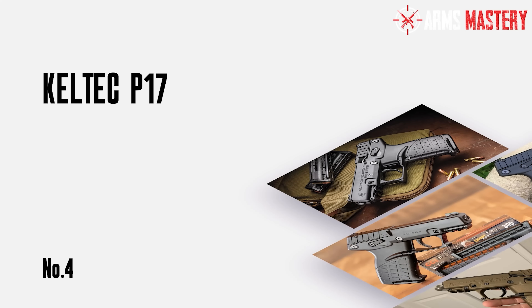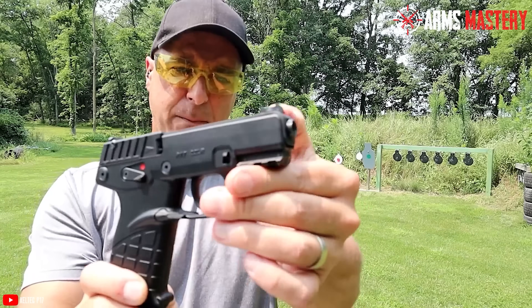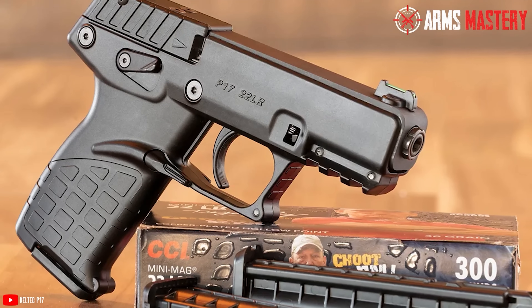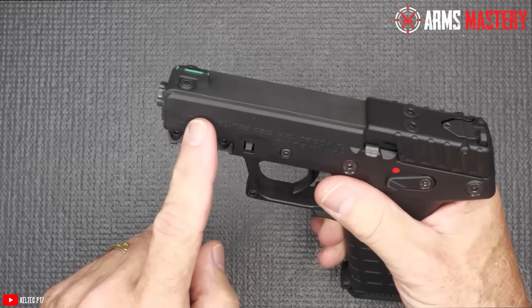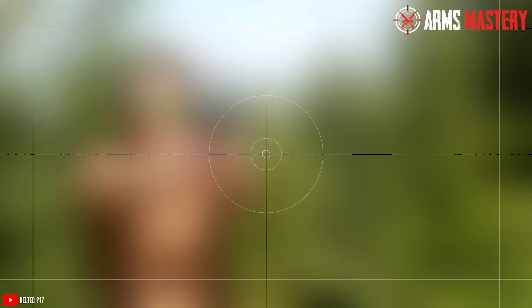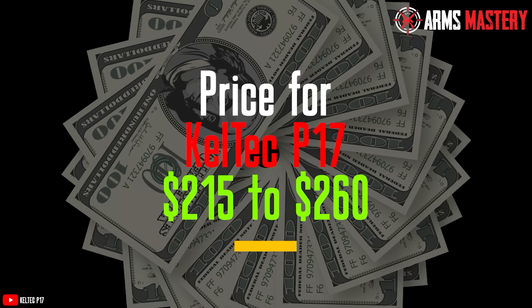Number 4: Kel-Tec P17. When affordability meets practicality, the Kel-Tec P17 stands out as a top contender. Weighing in at just 14 ounces and with an overall length of 6.65 inches, this compact semi-automatic pistol is designed for both comfort and ease of use. Chambered in .22LR, the P17 offers an impressive 16+1 round capacity. The 3.8-inch barrel combined with its lightweight polymer frame makes it a joy to shoot. The P17 also comes equipped with fiber-optic front and adjustable rear sights, giving you the precision needed for accurate shooting. The ambidextrous safety and magazine release add to its user-friendly design. It typically ranges from around $215 to $260.